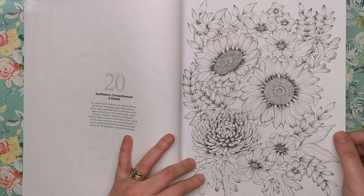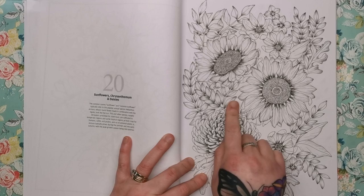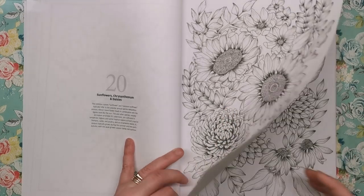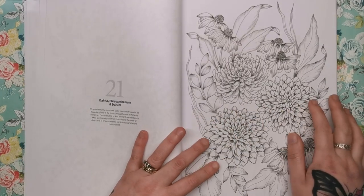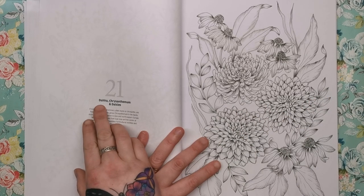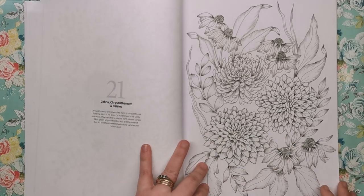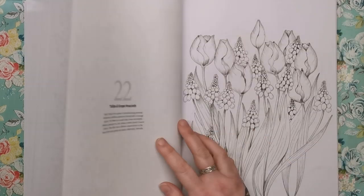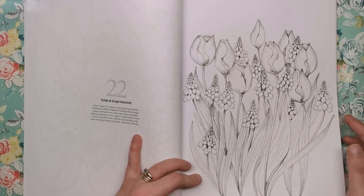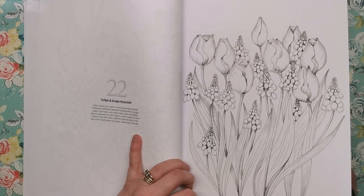Sunflowers, chrysanthemums and daisies — another beautiful page. These are larger flowers for you to maybe practice your bigger blends. Then we've got what might be a dahlia, chrysanthemum and daisies. Then we've got tulips and grape hyacinth — again with the hyacinth. Tulips are beautiful flowers and you can pretty much colour a tulip in any shade you want.